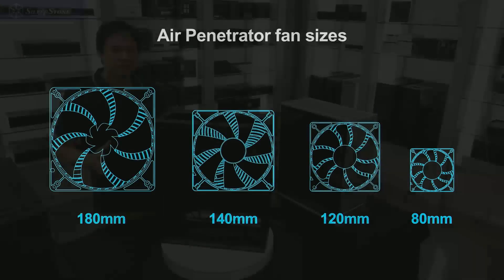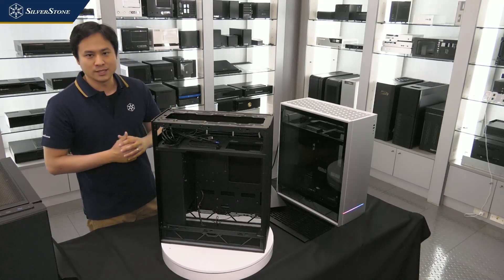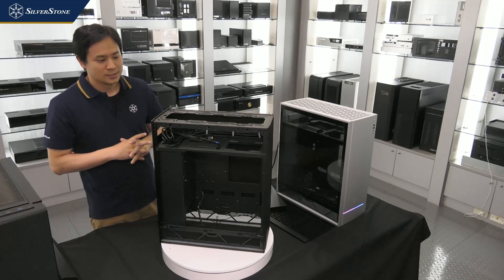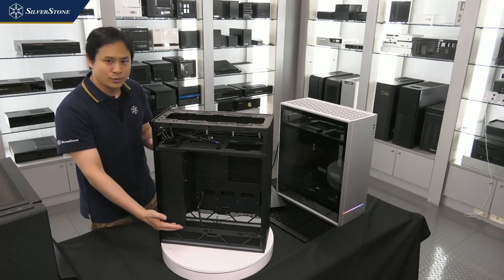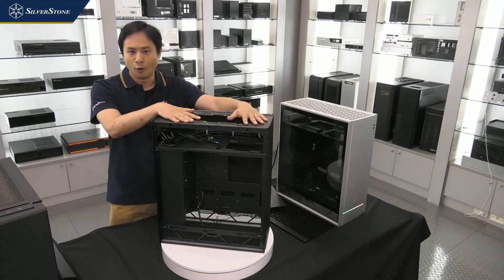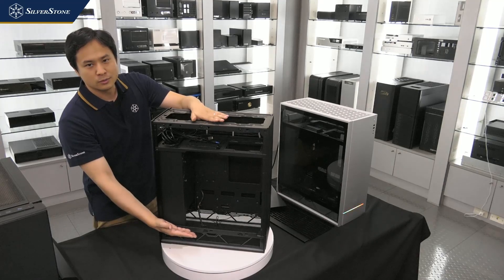Air Penetrator fans are available for sale separately if you want to change your setup. Another improvement on the ALTA F1 compared to our older Raven and Fortress cases is the ability to accommodate even more liquid cooling options. The bottom chamber can accept up to a 360mm radiator, and the top has additional fan mounts where you can mount up to three 140mm fans or another 360mm radiator, making this one of the first such layout cases with dual radiator support.